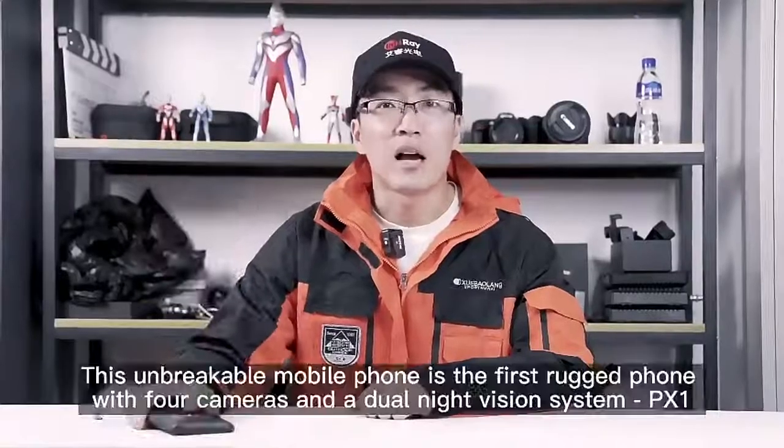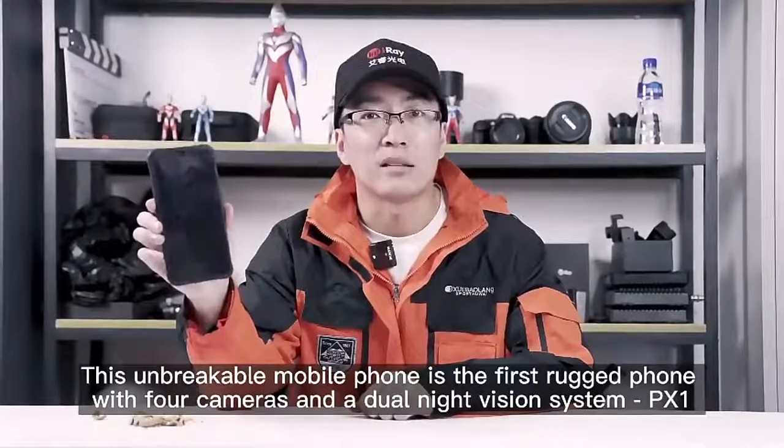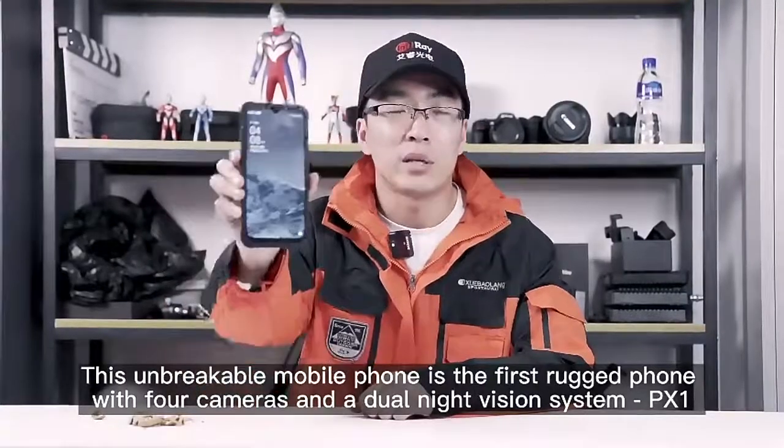Hello everyone, this is InfiRay. This unbreakable mobile phone is the first rugged phone with four cameras and a dual light vision system — PX1.